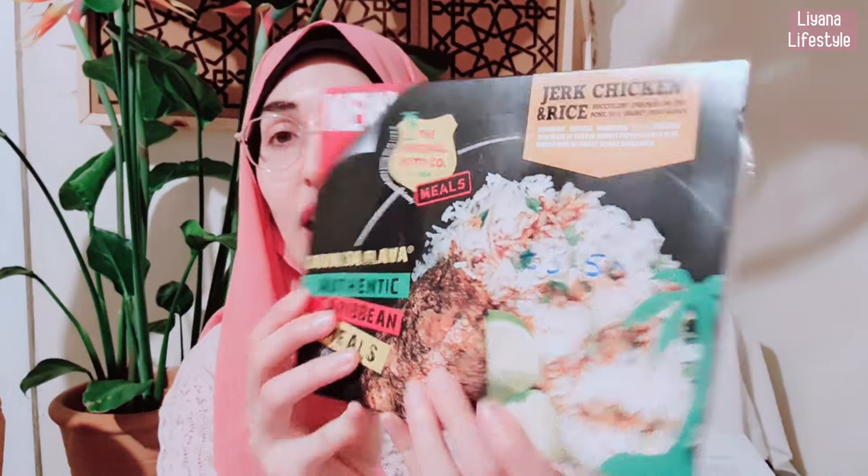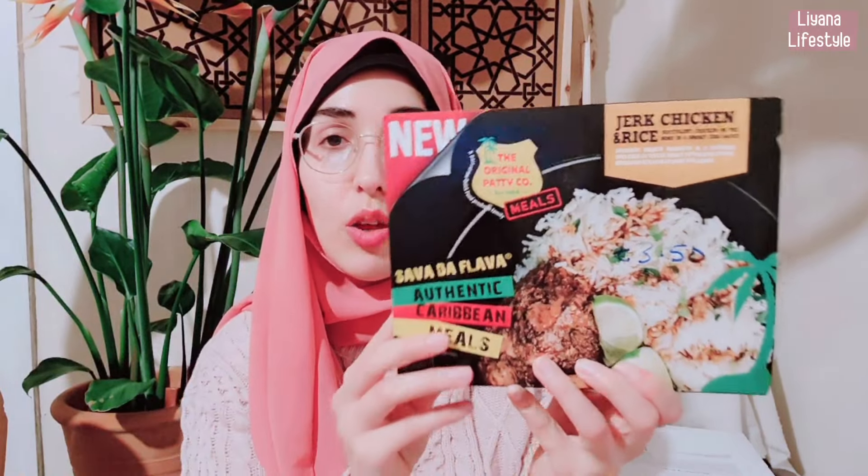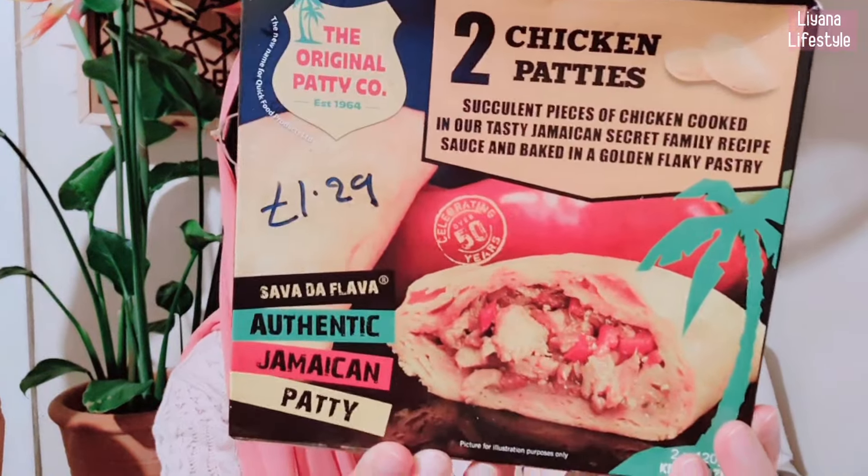We've got quite a few ready-made meals from here, and we know that the Original Patty Curl are always halal, which is really good. This is a chicken and rice meal — it's £3.50 and that's really good for a meal. Really convenient, quick and easy for times where we need it, like if I'm not feeling well or we just haven't had the time — but most of the time I'm cooking. This is another thing we picked up from the Original Patty Curl: it's £1.29 and you get two chicken patties that are so good. We just pop these in the air fryer. I also have a little oven thing — I cook everything in there. I barely use the old cooker, stove, grill and oven anymore. Everything is so quick with the air fryers.